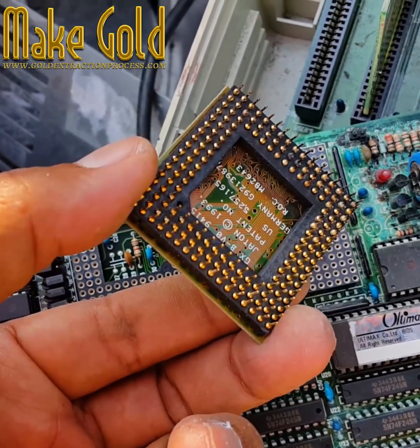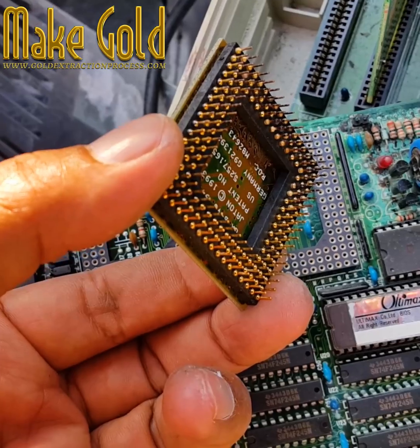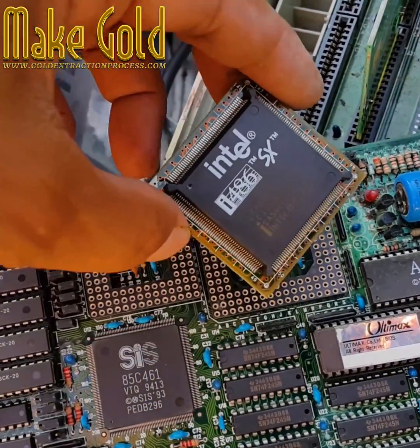It is able to reach 50 MIPS peak performance. This chip uses gold-plated connectors — I think there are fewer than 486 gold versions made with ceramic.